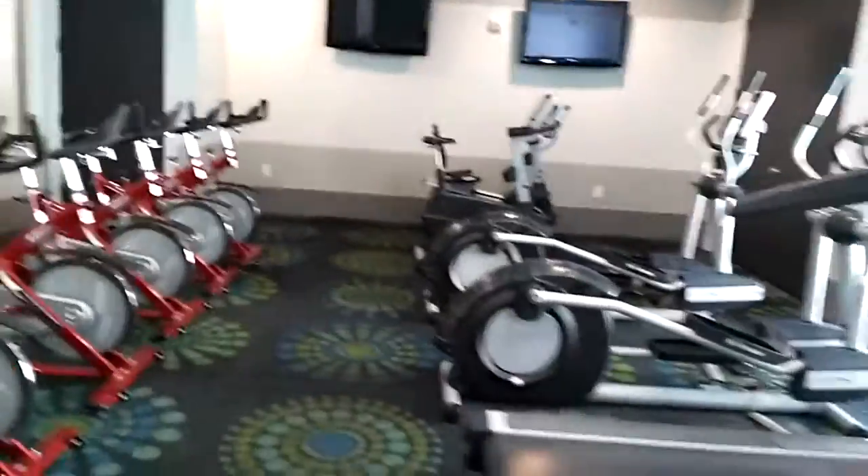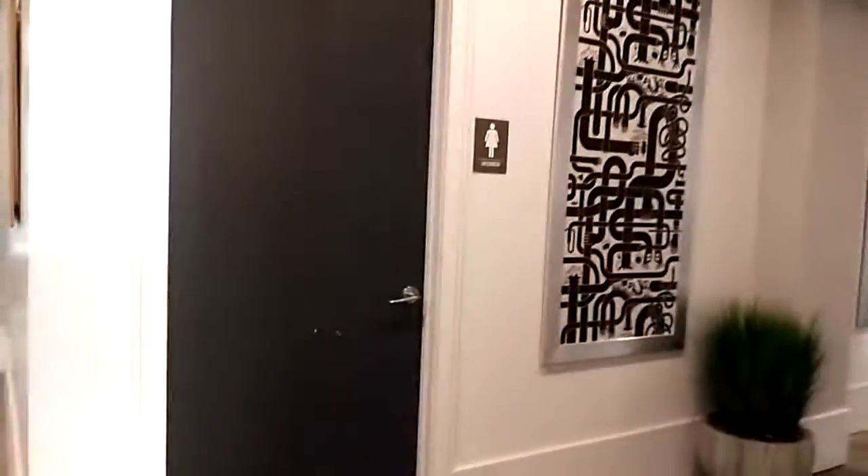Some treadmills, some elliptical machines, and some cycles. And actually that's a game room right there. If you go here, you got the restrooms.